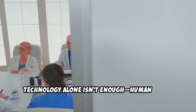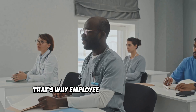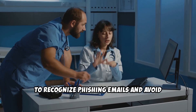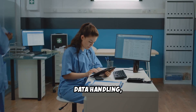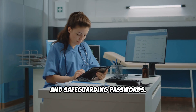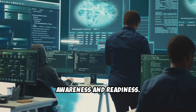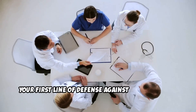Technology alone isn't enough. Human error is the leading cause of data breaches, which is why employee training is crucial. Phishing awareness: educate staff on how to recognize phishing emails and avoid clicking on suspicious links. Cyber hygiene practices: emphasize safe data handling, including logging out of systems, locking screens, and safeguarding passwords. Regular security drills: conduct simulated phishing attacks to test staff awareness and readiness. An informed and vigilant workforce is your first line of defense against cyber threats.